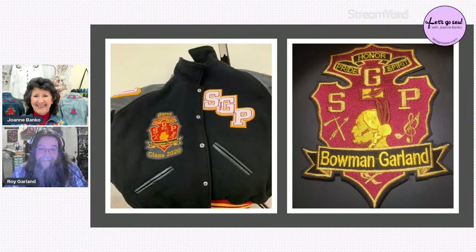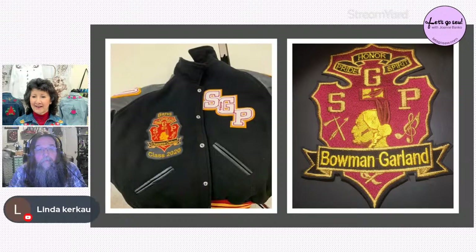Josie jokes his son must be pretty strong to carry that instrument around. Roy notes he's just glad his son is out of school now. Embroidery designs are memories that last — you've immortalized those images. Roy confirms he used automatic lettering for the name portion and digitized the school crest, because he needed to make individual patches for all ten trombone players.